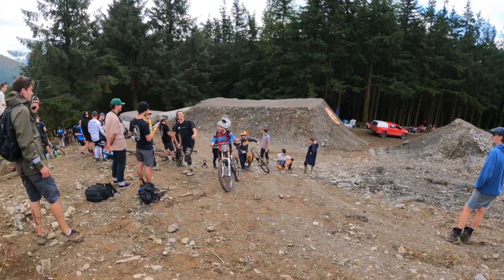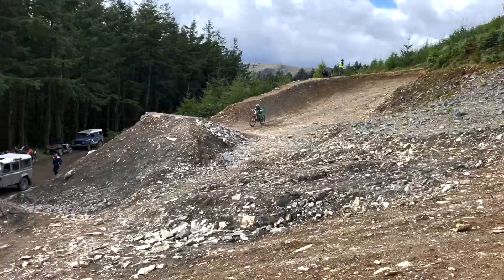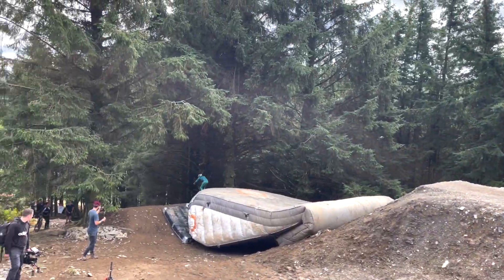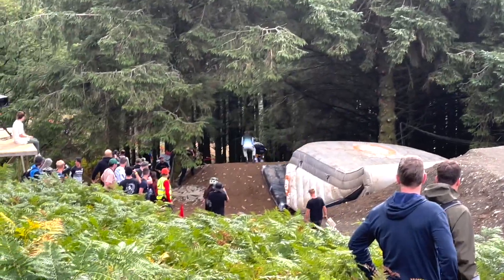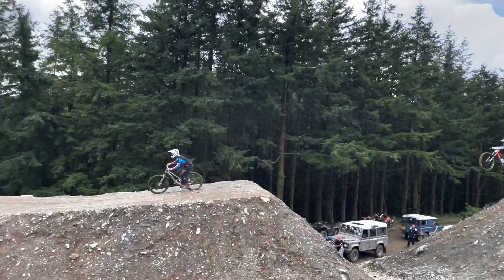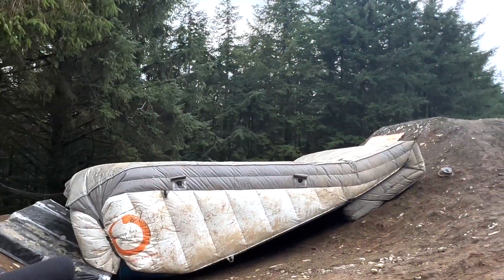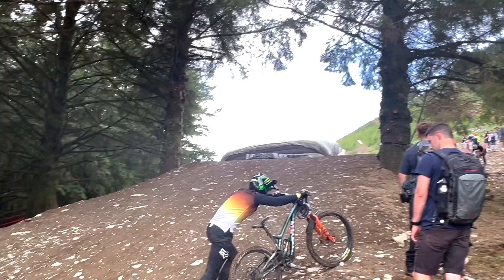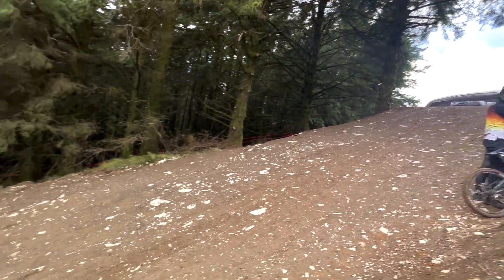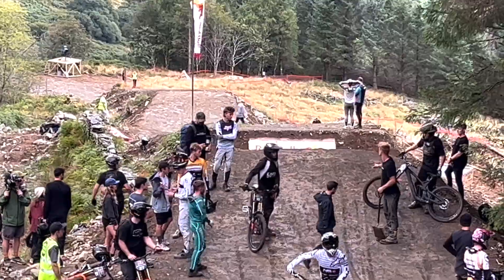So we're now down at the brand new straight they've built for this year's Hardline — quite fast jumps. Riders come off the step-on, step-off into a really fast bit of track.